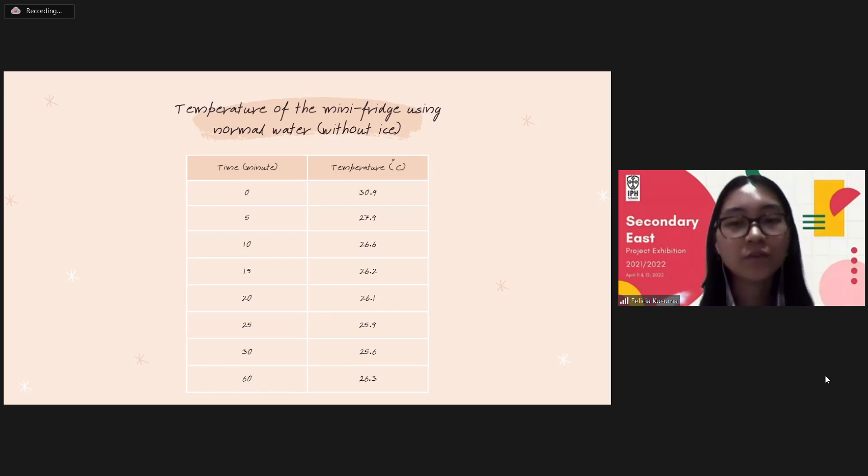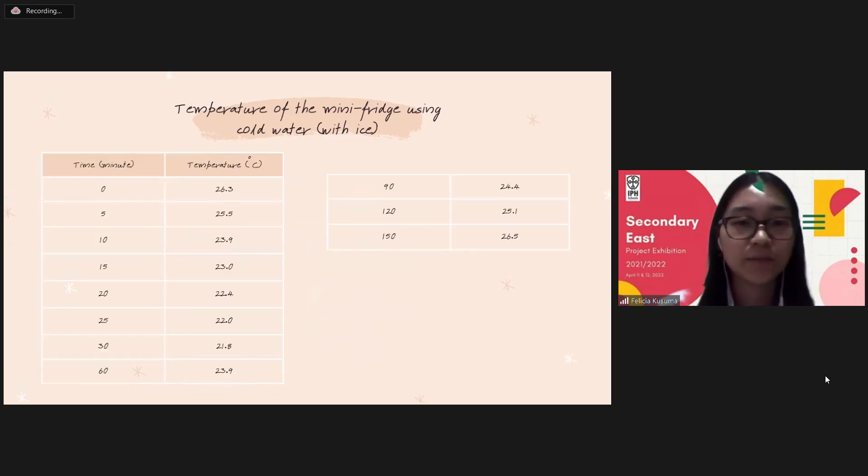To prove this, we decided to put ice in the water basin. Here is the result. As expected, the temperature decreased further to 21.8 degrees Celsius in 30 minutes. And when the ice completely melted, the water became warmer, and so the temperature of the fridge started to rise slowly until it reached room temperature.